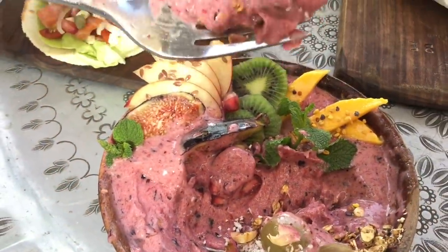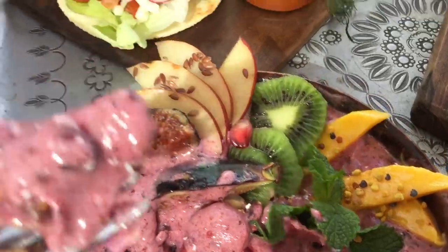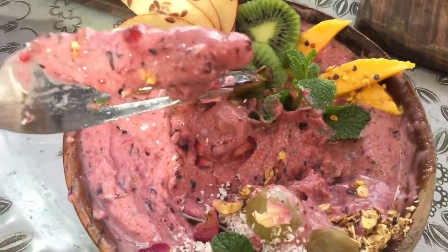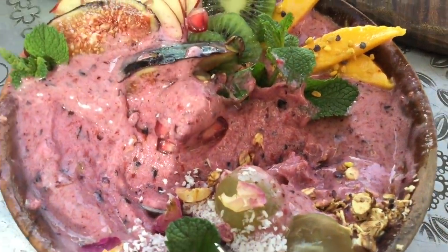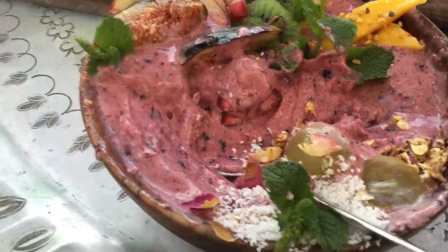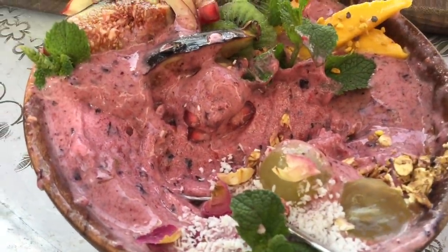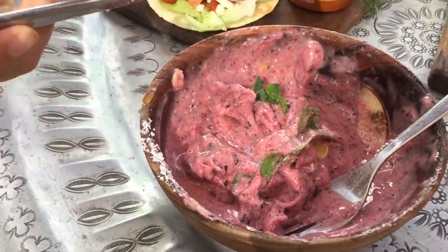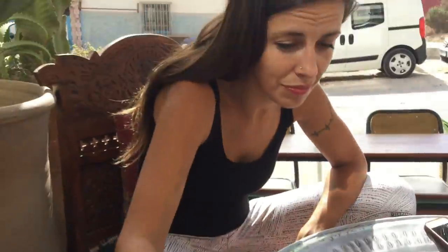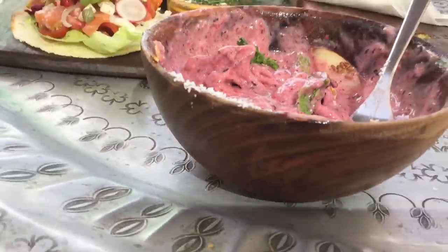As we dive deeper in here, I see new things — we got some bee pollen on the mango and some flax seeds on the apple pieces. And there are goji berries in there too, another one of those rare ingredients. The whole thing is smoothie under there. The fruit is gone, but we still have such a big smoothie bowl here.